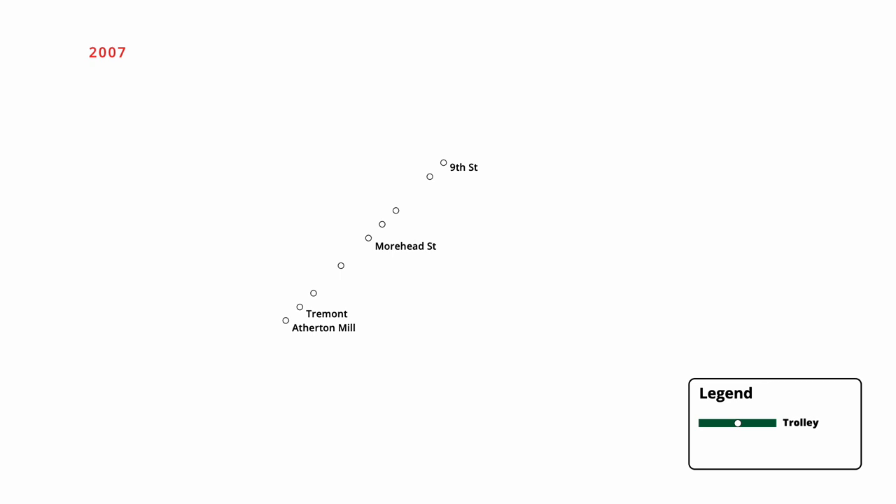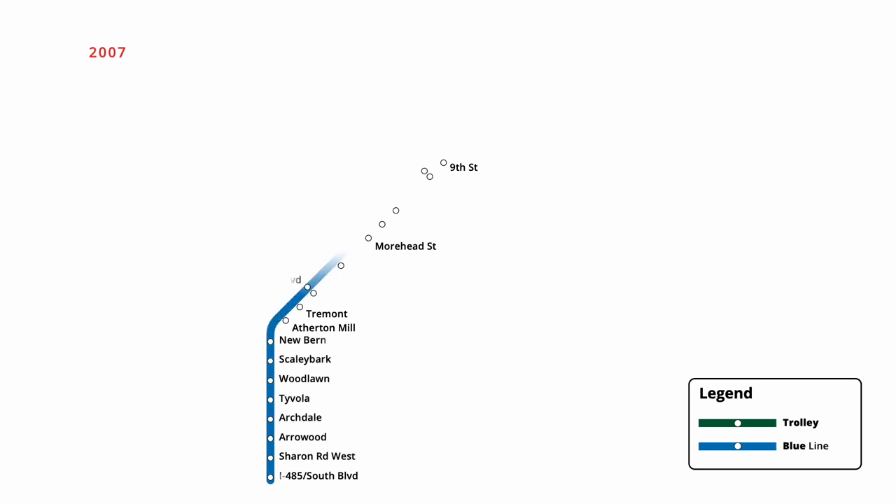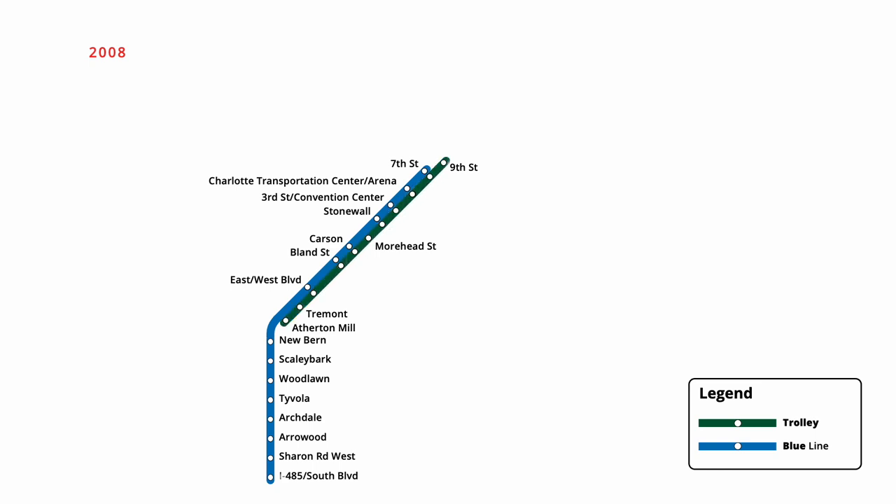One year later in November 2007, Charlotte's first light rail line was launched, sharing much of its route with the trolley. Starting from a new station at Interstate 485 and South Boulevard, the line ran north into downtown, servicing fifteen enhanced stations. Trolley service resumed on a more limited schedule the following April, serving many of the new light rail stations along its route.